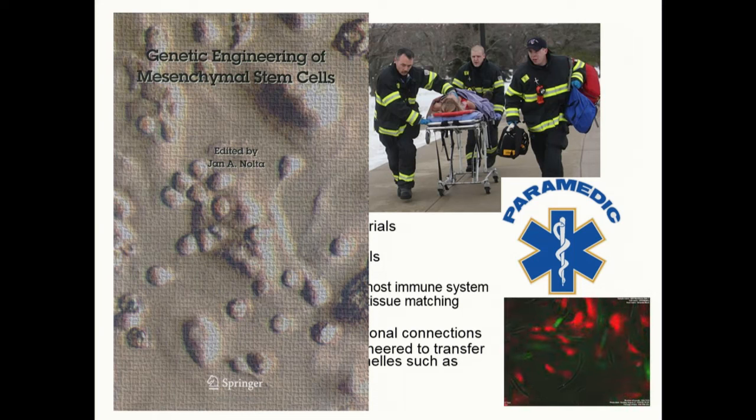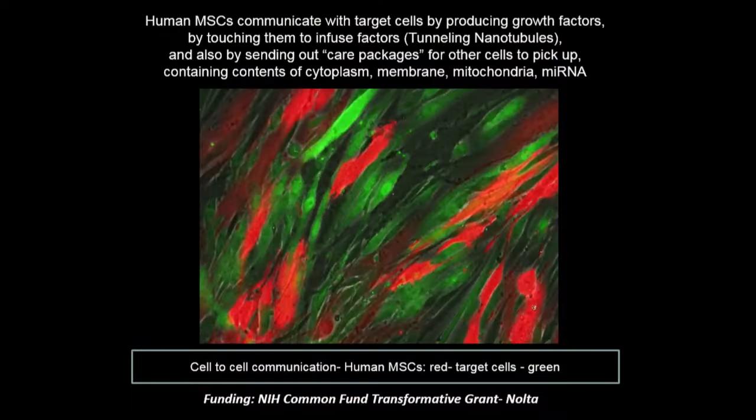I've been working on gene editing of mesenchymal stem cells for 30 years now — getting closer to the clinic, but not quite there yet. The reason I love these cells so much is that they communicate with target cells not only by producing growth factors that get taken up by the target cells such as the neurons through their receptors.